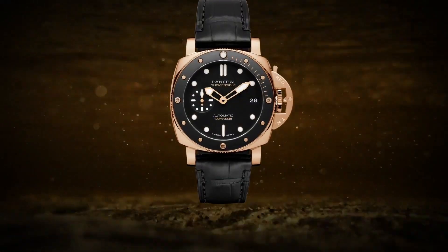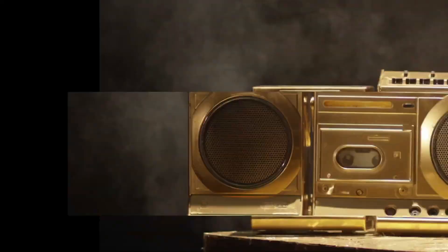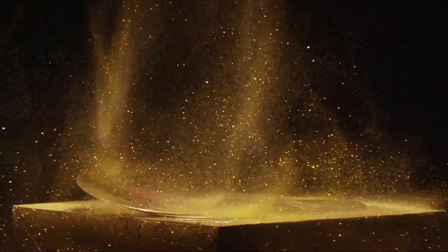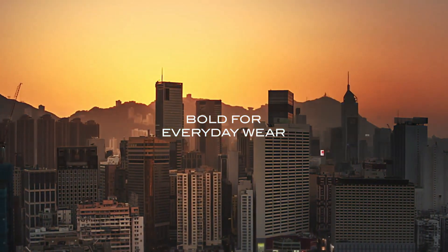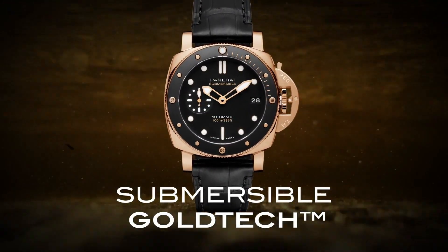Back: screwed titanium with DLC coating. Dial: black with luminous hour markers and dots. Date at 3 o'clock. Small seconds at 9 o'clock. Water resistance: 30 bar, 300 meters. Strap: black caoutchouc with stitching, 22/20mm standard size.